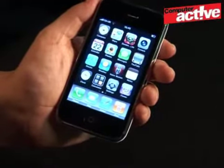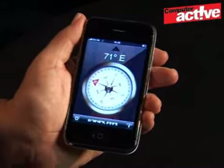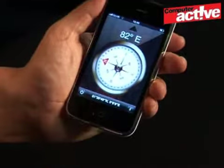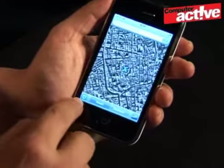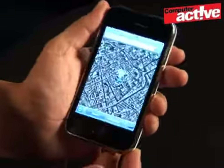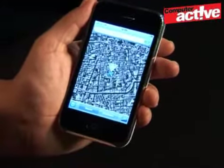Another new feature on the 3GS is the built-in compass. As I turn the phone, the bearing of the compass changes. You may not think that's a particularly useful gadget, until you realise it works with the built-in map feature as well. We just launch Google Maps — the 3GS has worked out roughly where we are. If I tap this icon, a cone of light appears showing the direction we're facing. So if you walked out of a train station and weren't sure which way to go, this compass will help you out.